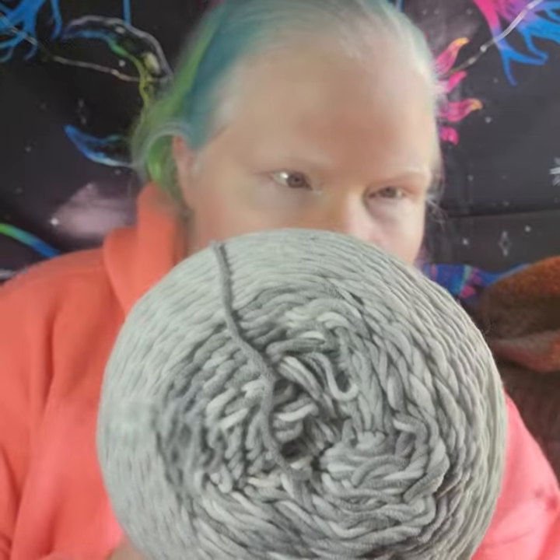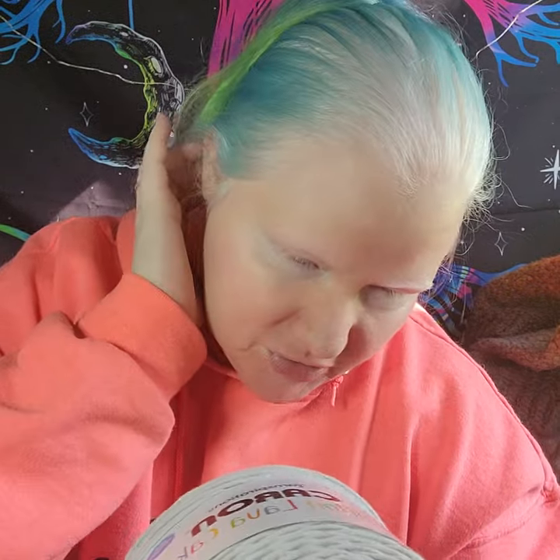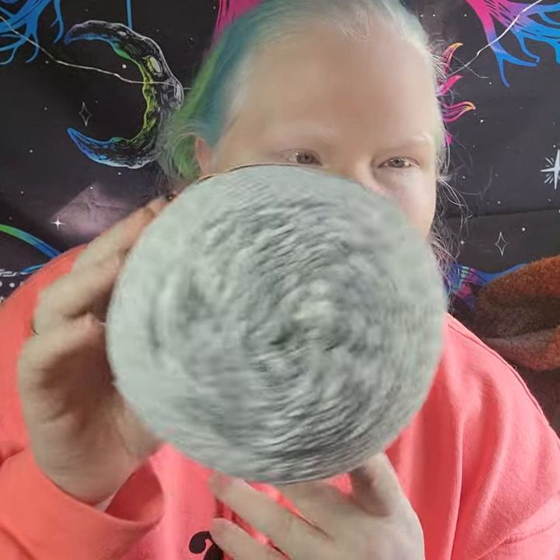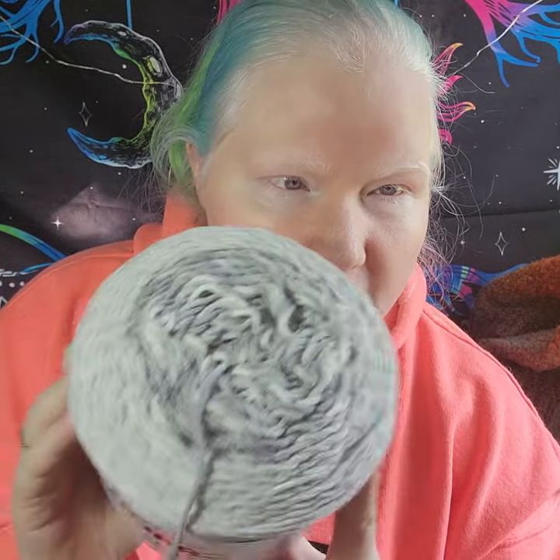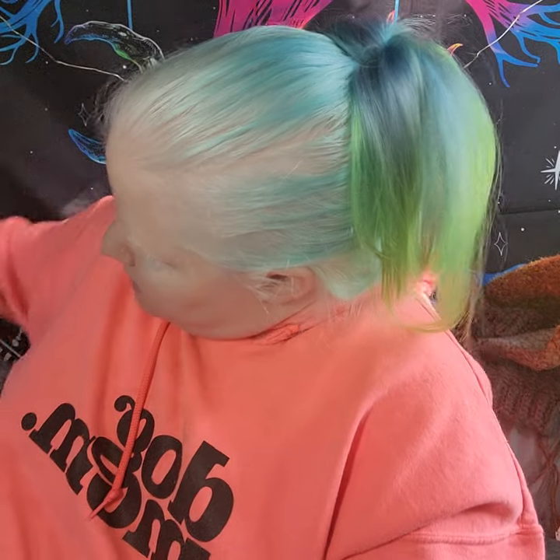My hubby grabbed these for me on his way home from work — the Caron Cotton Lava Cakes, just the gray one. My eyes are really really strained today so I'm not really reading all the stats on this stuff, and I think you guys mostly know them anyway. I'm protecting what vision I have left. He got this because it was on clearance, and it is cotton acrylic — light enough that I thought this would be a fun little experiment to overdye and see how it turned out.